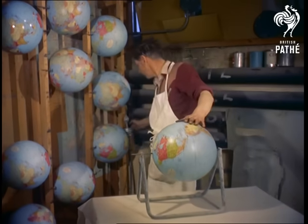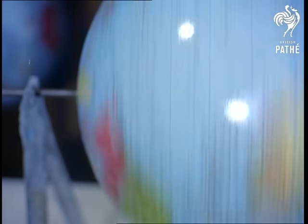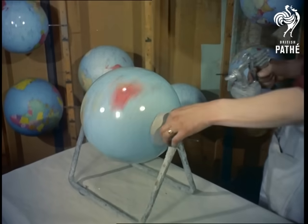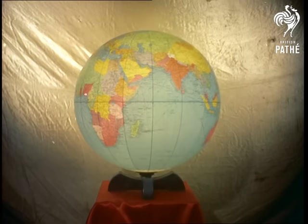From first to last, the complete job takes fifteen hours. A final coat of varnish adds a protective shine. Nearly a hundred of the staff have been there for more than thirty years. While the rest of mankind does its best to blow the world up, they like building a new one.